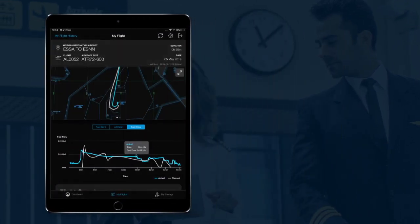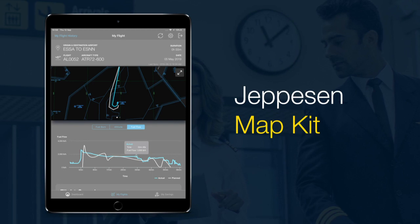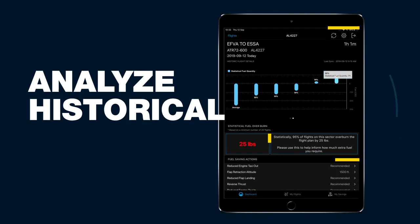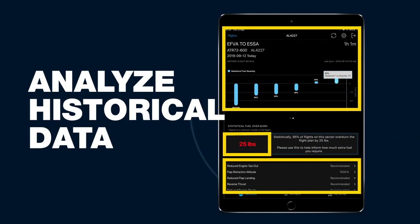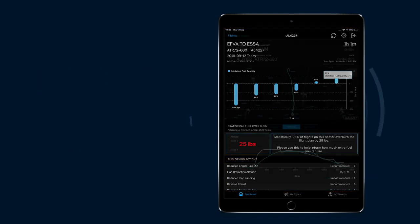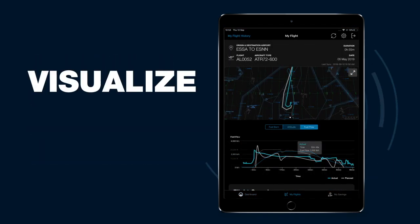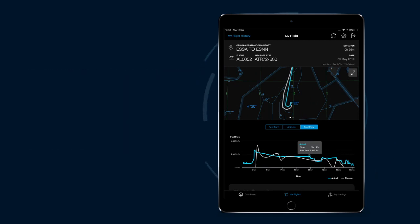One such integration is with the Jeppesen Map Kit, available directly within Pilot Insight. With Pilot Insight, you can analyze historical data to understand which fuel saving initiatives are recommended on a per-flight basis, break down each flight stage to analyze statistical fuel trends, and visualize flight profiles.